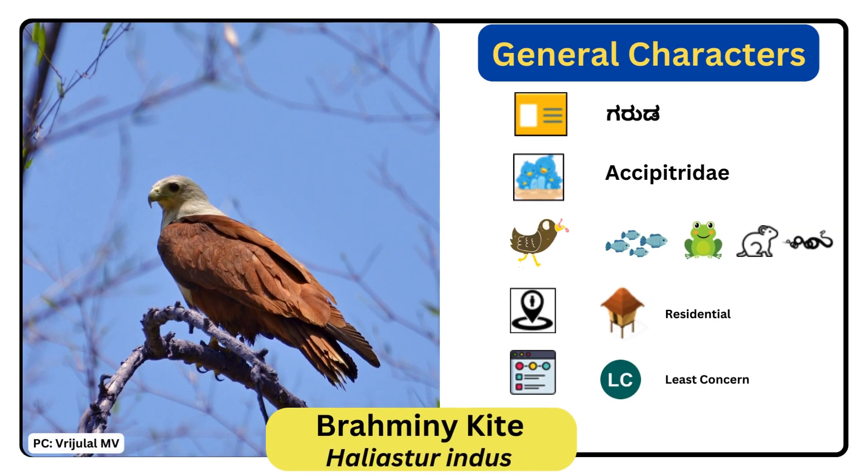Brahmani Kite. Scientific name is Haliastur indus. It is a medium-sized bird of prey which is found mainly on the coast and in inland wetlands, where they feed on dead fish and other prey species. Adults have a reddish-brown body plumage contrasting with their white head and breast, which makes them easy to distinguish from other birds of prey.